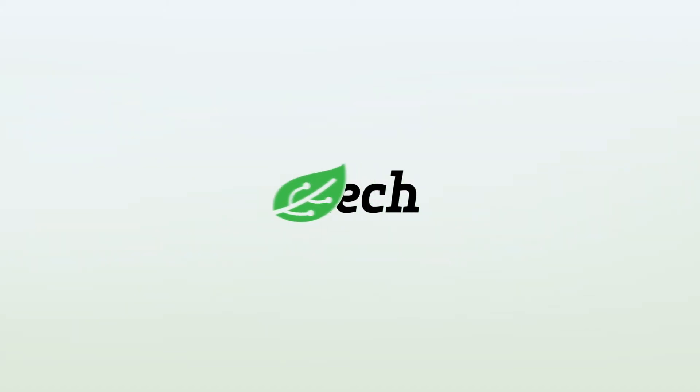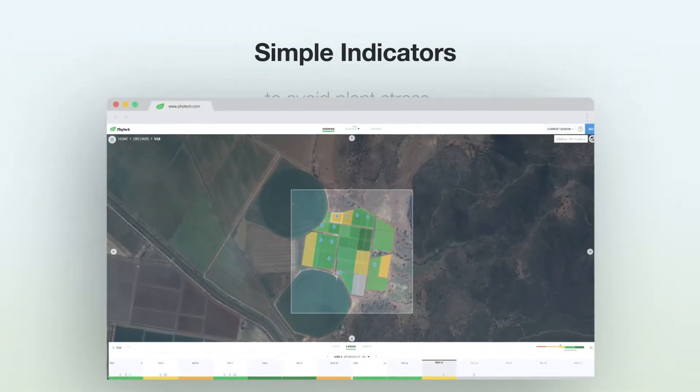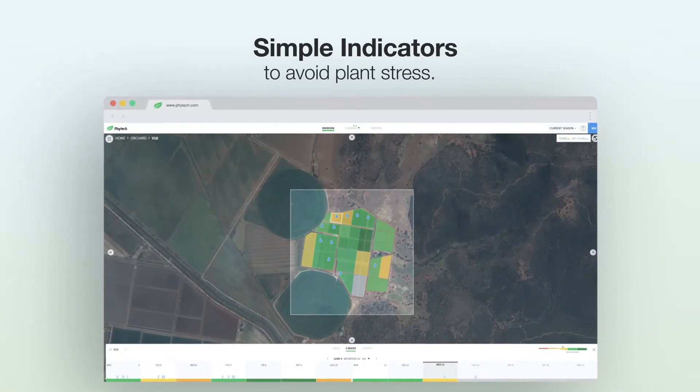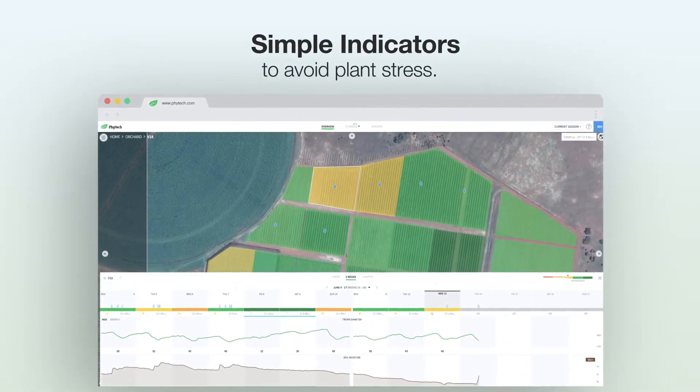At FireTech, we measure the daily plant stress of your crop and give you a simple indicator of their status. It helps you find the most effective way to water and reach your optimal yield by avoiding plant stress. Here's how it works.